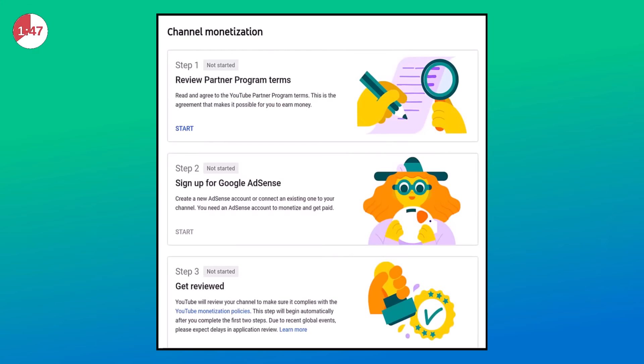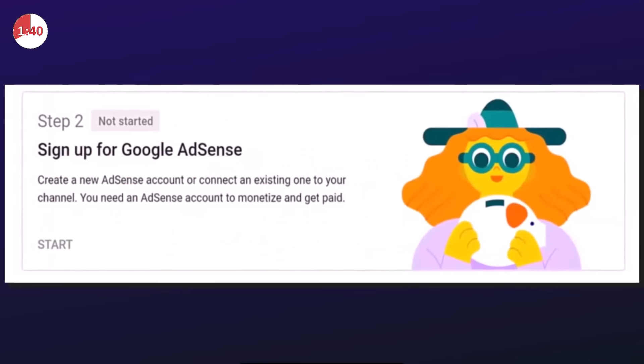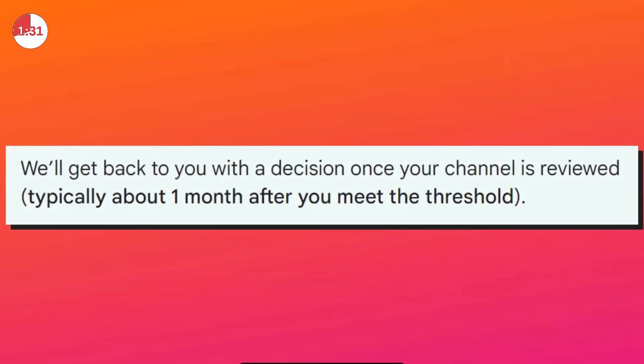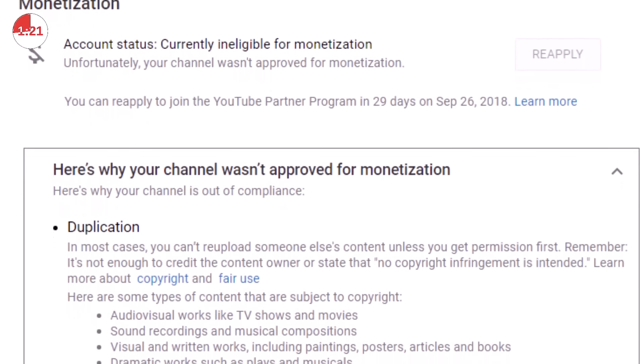When you meet all of the requirements, you'll be invited to apply for the YouTube Partner Program — it will look something like this. You'll need to agree to the program's terms and set up an AdSense account if you don't already have one, or connect an existing one. This is how YouTube is going to pay you. Then humans at YouTube will review your channel — they say it could take up to a month, but usually it takes less than a week. Acceptance is not guaranteed. If you are rejected, YouTube will give you a vague explanation and you have 30 days to rectify that before applying again. Check the links in the description for more details.